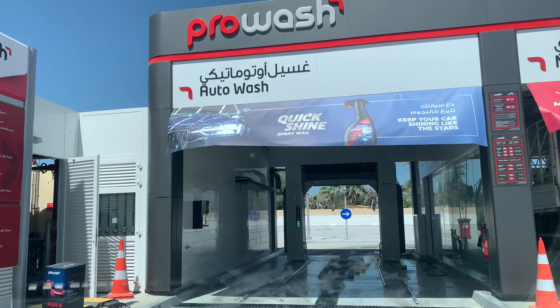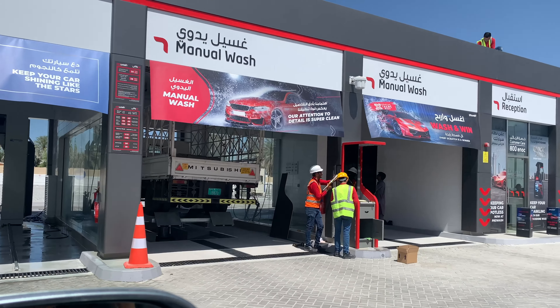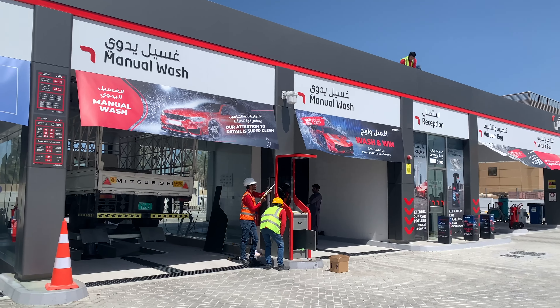Hello friends, I'm Sujata, welcome to my channel 'Being Probashi with Sujata.' Today we are going for a car wash. In today's video you will see how cars are being washed in auto wash at the petrol stations of UAE.